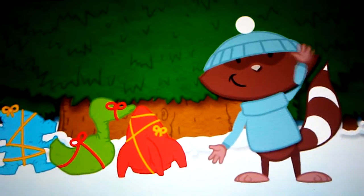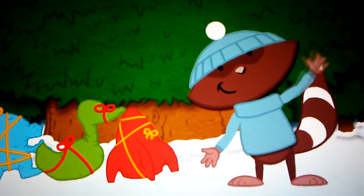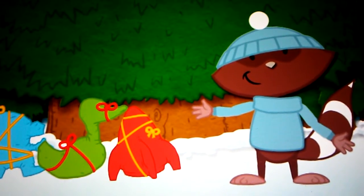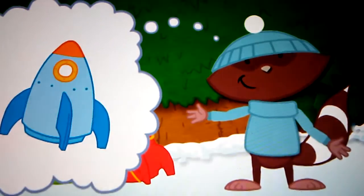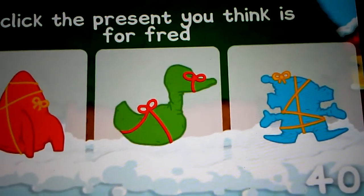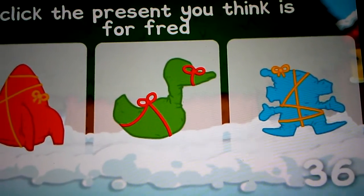Can you help find the right present for Fred? Fred is an inventor and he loves playing with exciting toys. His big dream is to go into space and so he wanted a toy rocket. Can you see a present that looks like a rocket? It would be quite big with a point on the top.